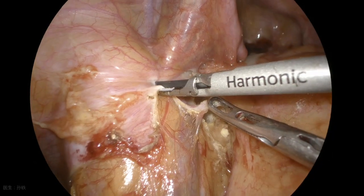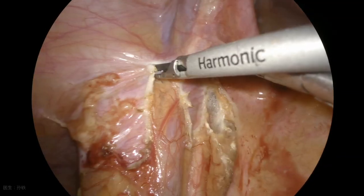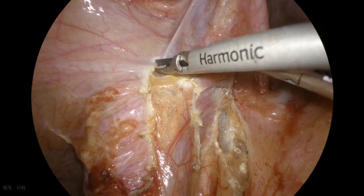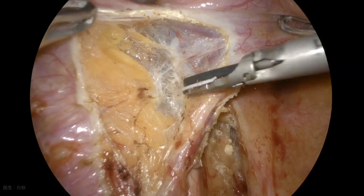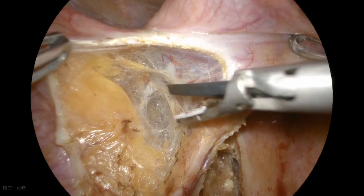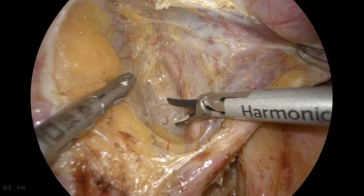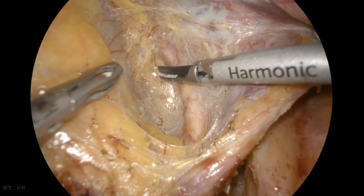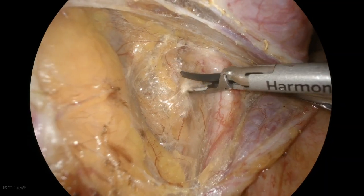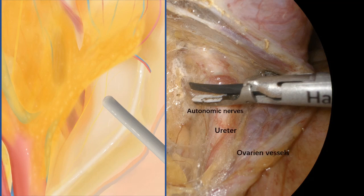The peritoneum was cut open. The non-vascular lateral pelvic space between the urethral hypogastric nerve fascia and the internal iliac vessels was entered and dissected. The ureter, the ovarian vessels, and the pelvic autonomic nerves are contained within the urethral hypogastric nerve fascia. The lateral plane of the fascia was identified to be normal.